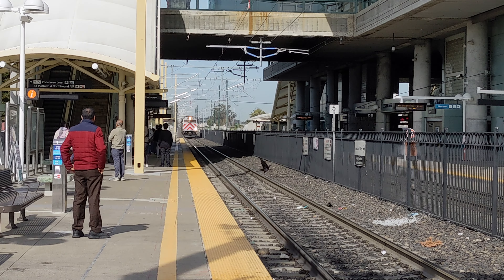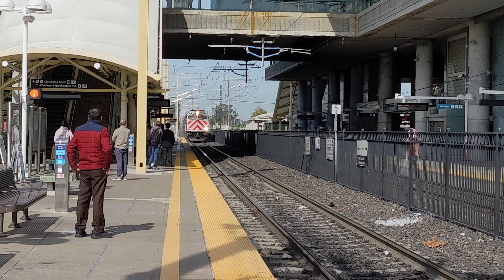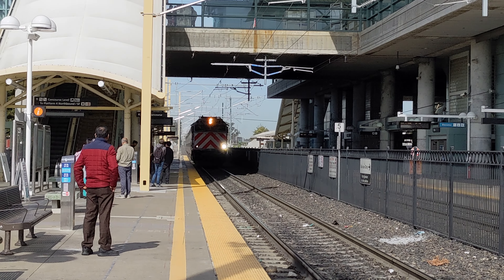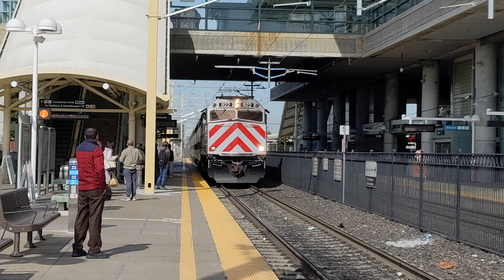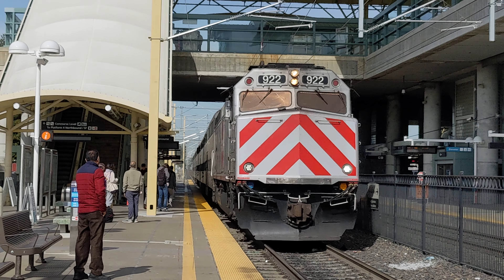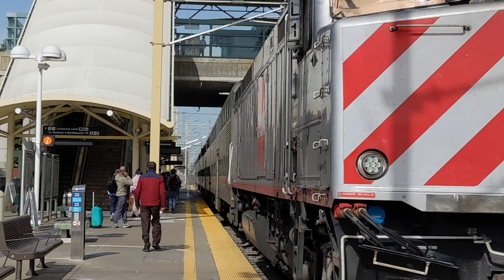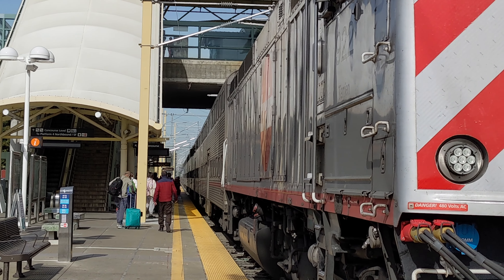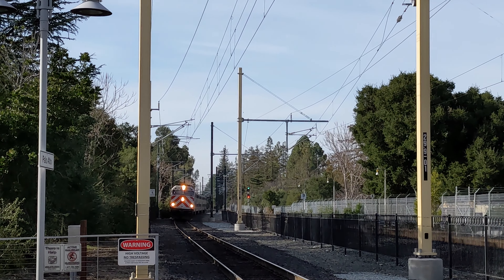One of the great things about Caltrain is that it serves many points of interest in the Bay Area. Caltrain's northern terminus is in the heart of San Francisco, near popular attractions like the Ferry Building, Union Square, and the San Francisco Giants Oracle Park. Caltrain is also a popular choice for commuters who work at tech companies in Silicon Valley, including Google, Facebook, and Apple. The Caltrain station in Palo Alto is just a short walk from the beautiful campus of Stanford University. Caltrain's southern terminus is in downtown San Jose, home to the Tech Museum of Innovation, the San Jose Museum of Art, and the historic San Jose State University.